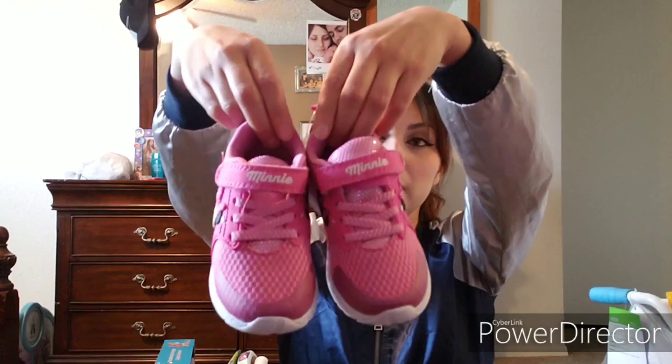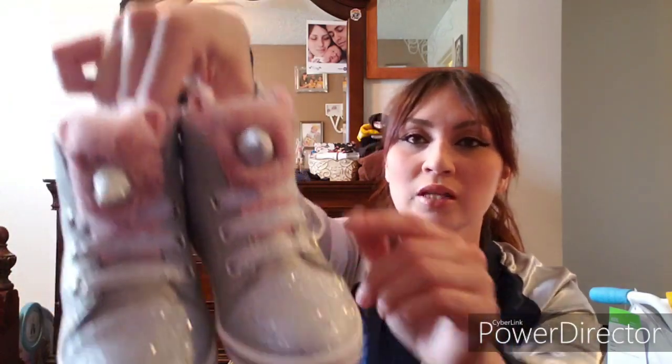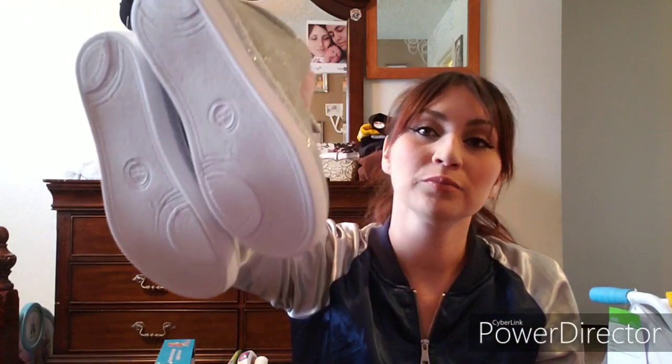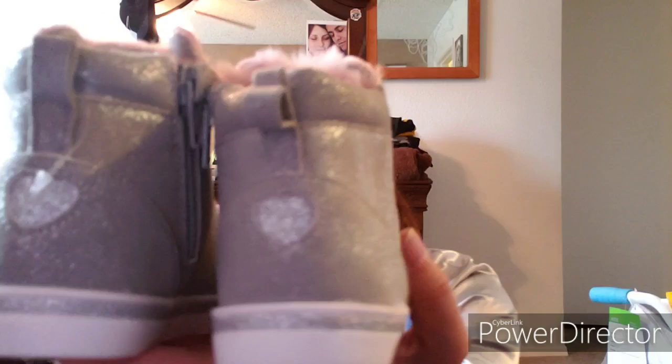For Janelle, we also got two pairs of shoes. First we got her these little Minnie Mouse shoes — I thought these were so cute because my daughters love everything girly, just like their mommy. Then we also got her these fun sparkly silver tennis shoes with pink and a little unicorn horn. They even have little ears on them and two little hearts in the back. So cute and so girly!